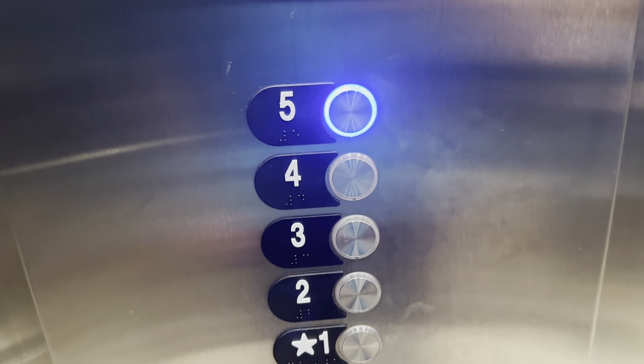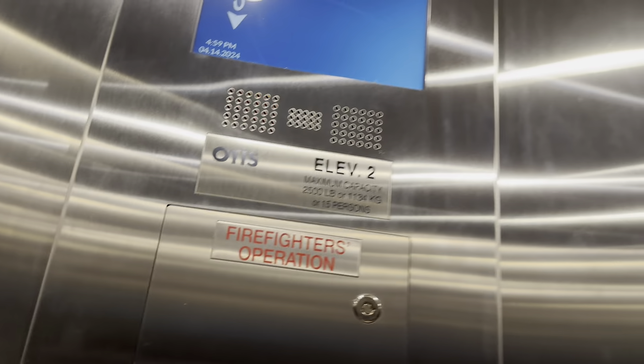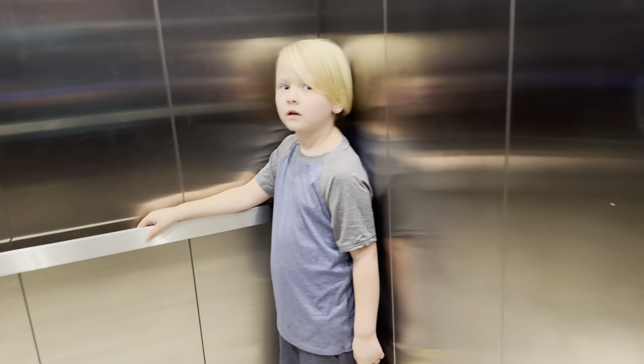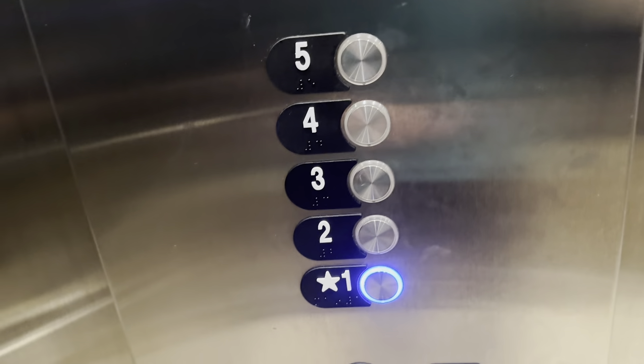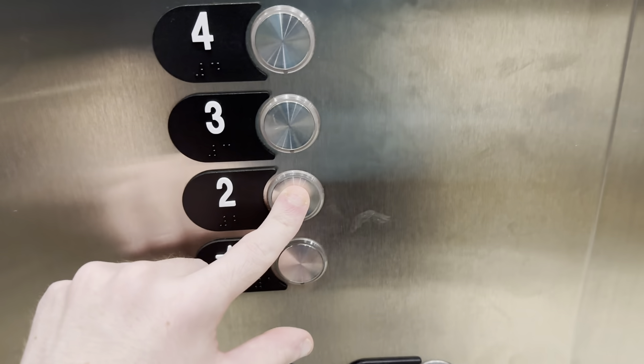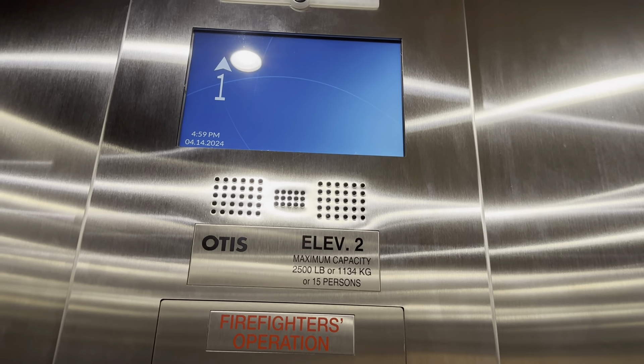Here we are at five again. Stay on, go back to one. When we get down to one, if nobody's waiting for it, I usually take it up to two and end on two. No back handrail on this one. Here's the buttons — watch the button go out. Nobody's waiting, so we're going to go to two. If somebody was waiting, I would get off and let them have it.